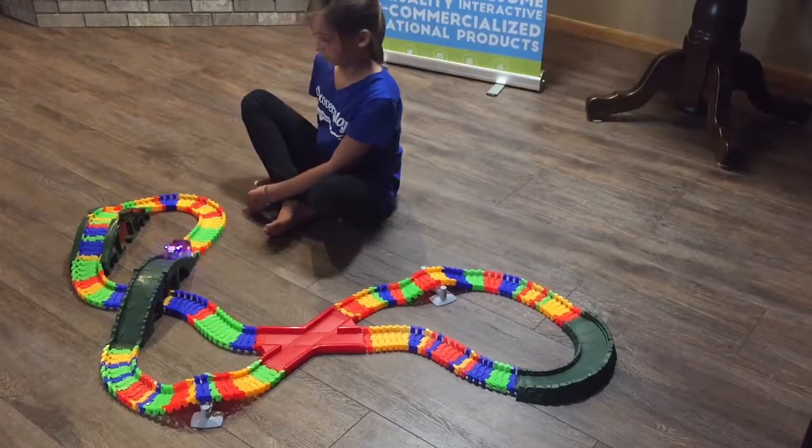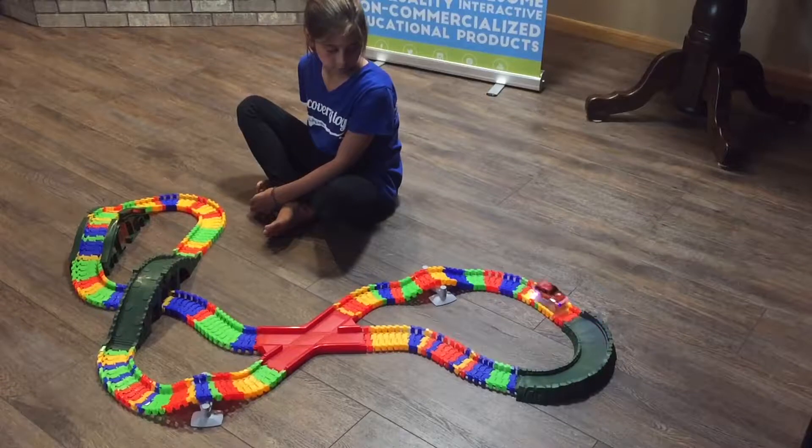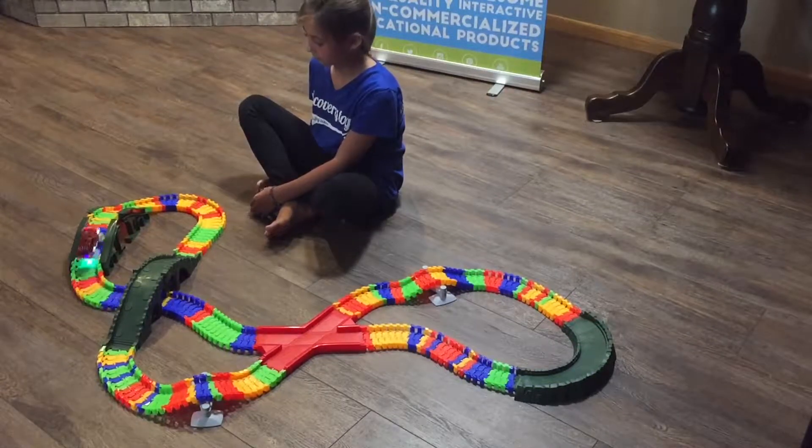The light-up SUV requires one AA battery. Turn off the lights for bonus light-up action.